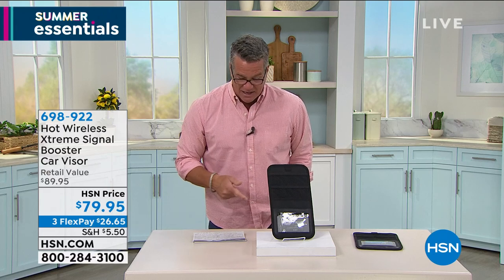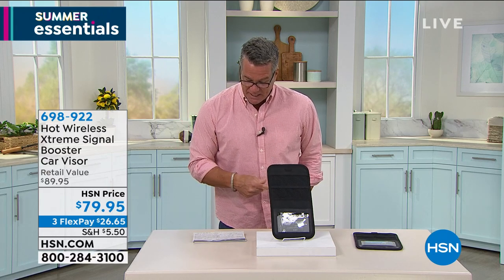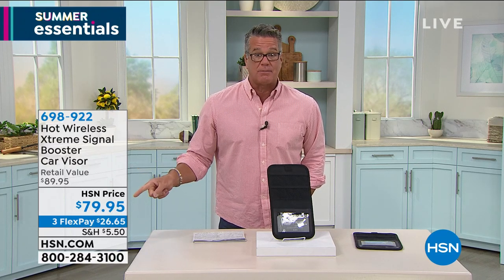You bring this wherever you go and you've got signal — nobody else does — because you've got the Hottie Wireless Booster. It improves reception, it improves signal. I know we don't have a ton of these to go around. A ton of people have already ordered it since we mentioned it at the beginning.